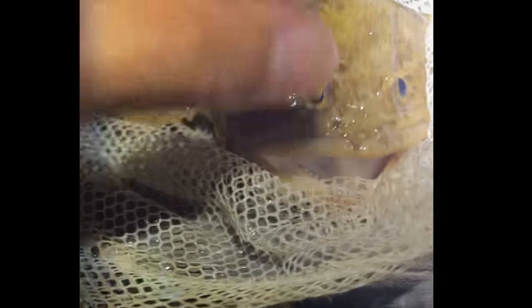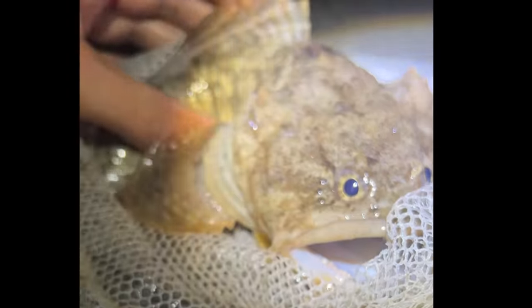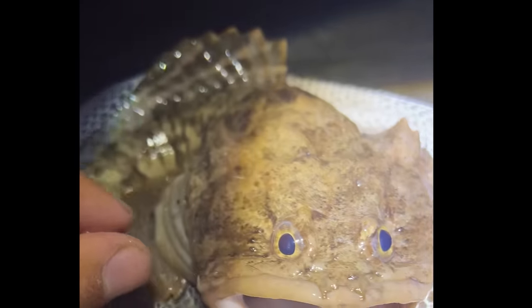We waited till night and went back out, and I managed to snag this Atlantic toadfish in my tiny little dip net — they're always a fun one, they have such personalities when you catch them. He spiked me on his fins, and they definitely try to bite and will croak and bark at you.